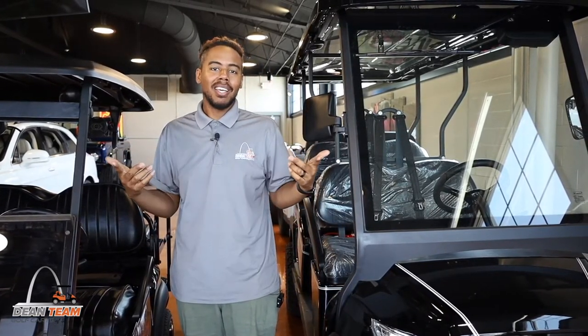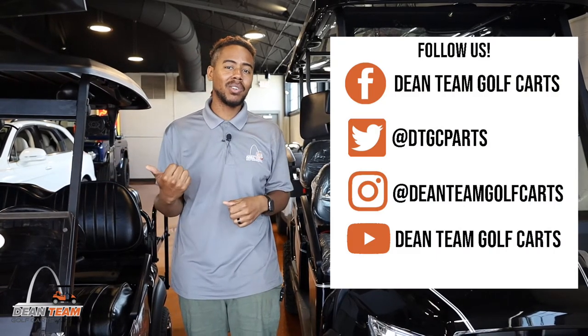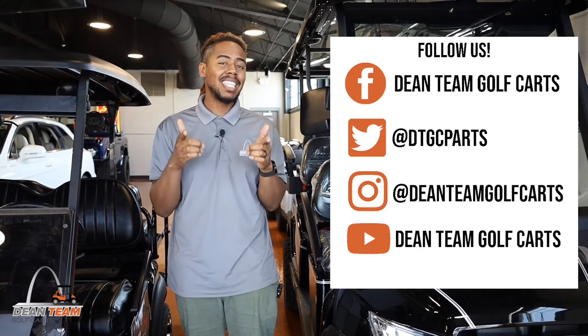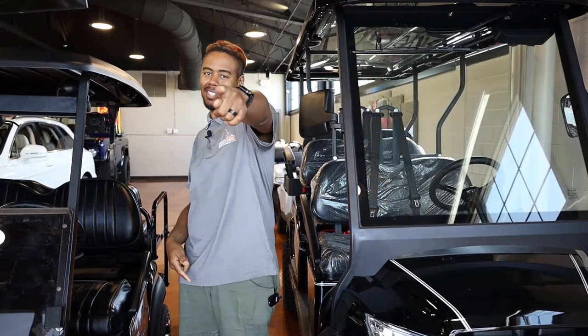Be sure to like, comment, and subscribe. Follow us on Instagram and Facebook, and check us out on Twitter at DTGC Parts for all the latest coupons and deals. See you next time!